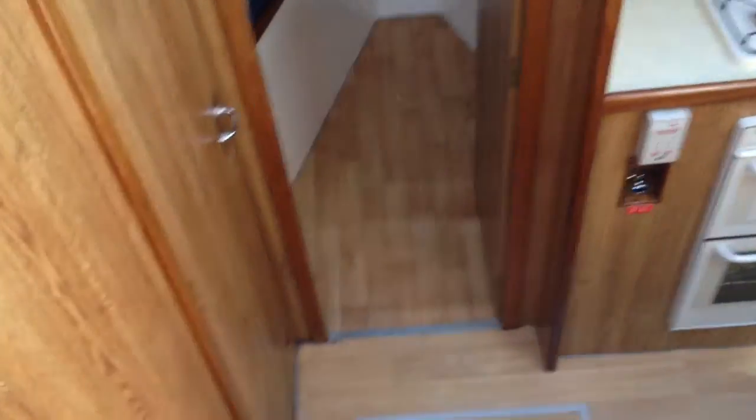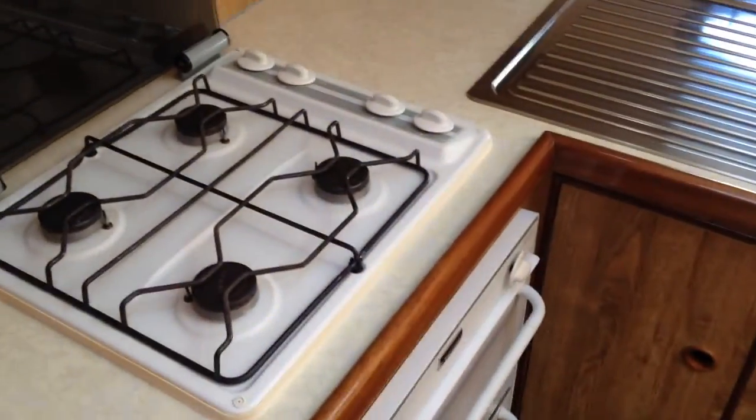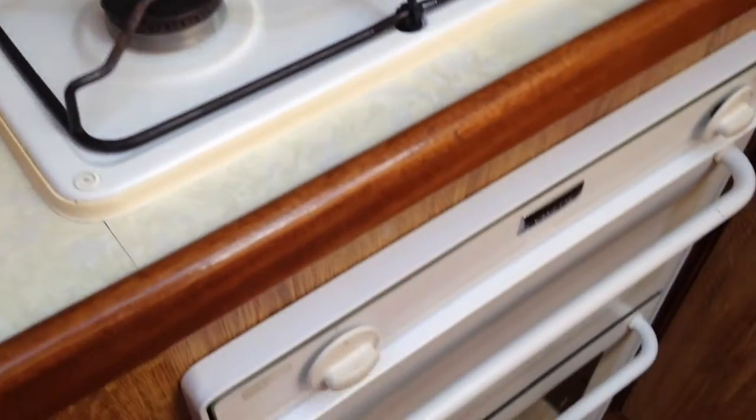As you come down the steps on your right hand side is the galley or kitchen area. You've got a gas hob and twin oven beneath. In front of you there are things like kettles, teapot, cafetiere, pots and pans, and a toaster — quite a well equipped kitchen.